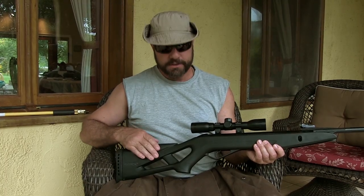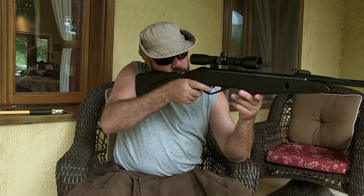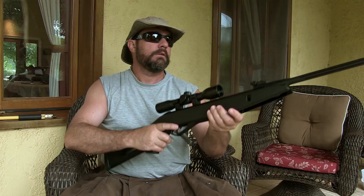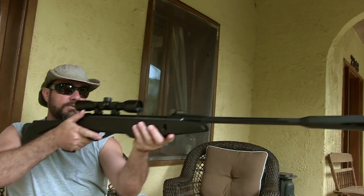One thing I like about the gun is the skeletonized stock lets you put your thumb through it and you get an AR-like grip. It's very light so it's easy to aim. You can hold it in awkward positions and still hold it pretty steady because you're not straining to hold it. Even with this long barrel and the weight out at the front, it's really not bad.